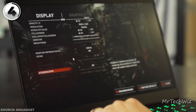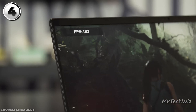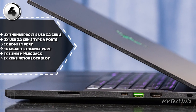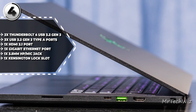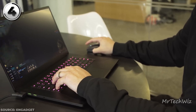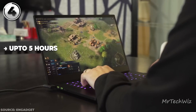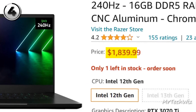In terms of gaming prowess, the Blade 15 stands tall. The combination of the powerful Intel processor and RTX 3070 Ti allows it to tackle demanding games with ease. On the connectivity front, it offers three USB-A ports, Thunderbolt 4, HDMI, SD card reader, and a headphone jack. However, the Achilles heel here is battery life, clocking in around 5 hours and 42 minutes during local video playback, which might not suffice for extended gaming sessions on the go.